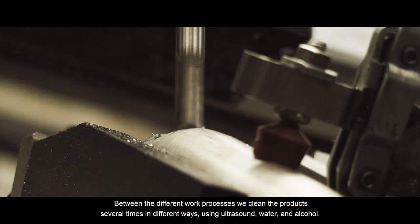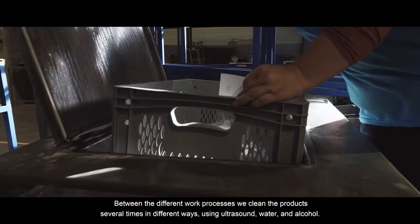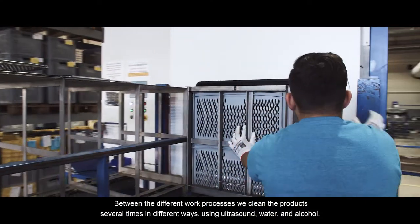Between the different work processes, we clean the products several times in different ways, using ultrasound, water and alcohol.